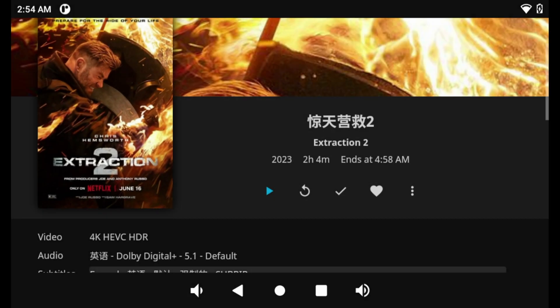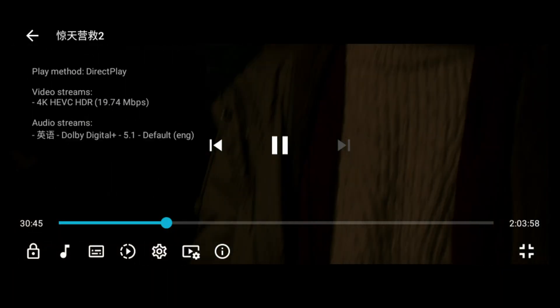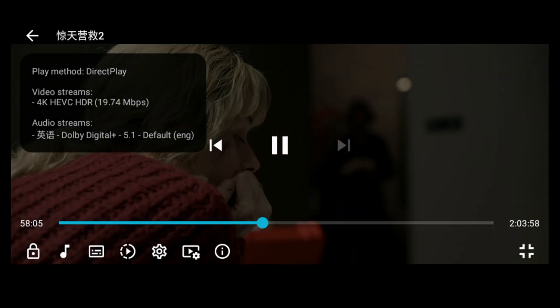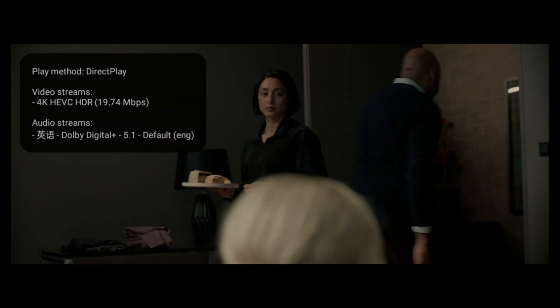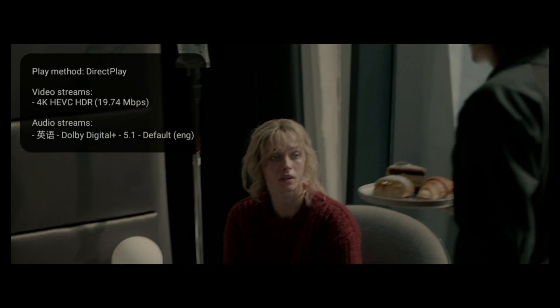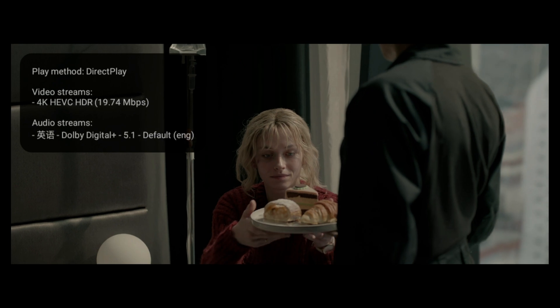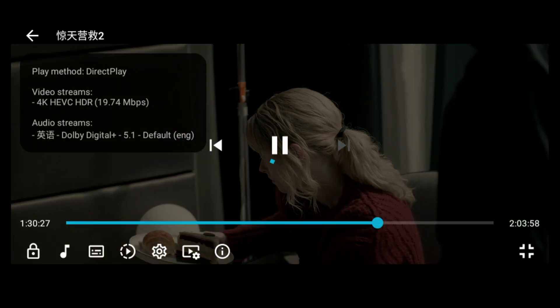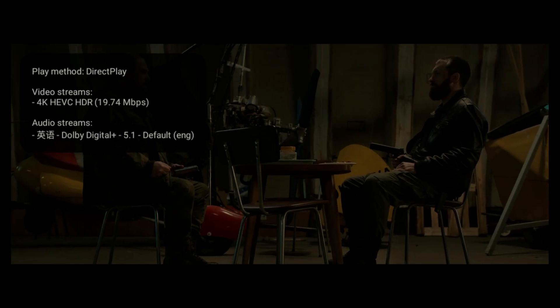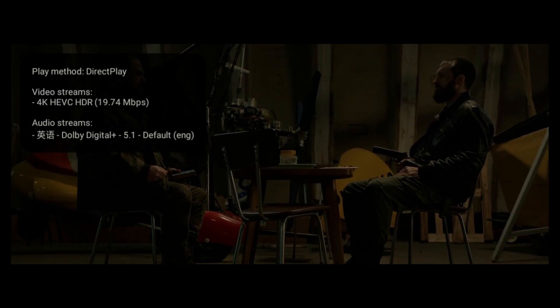This product has a Mali-G52 GPU capable of decoding 4K video at 60fps. This video is captured from the micro-HDMI port. Let's see how the product handles Jellyfin videos. The video playback is smooth — let's see how it looks in the camera.